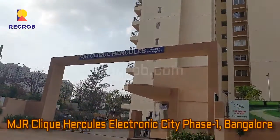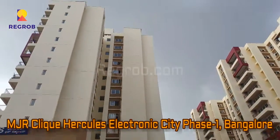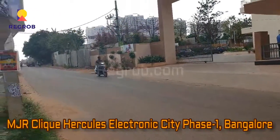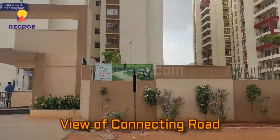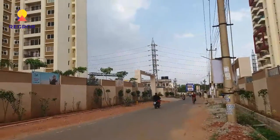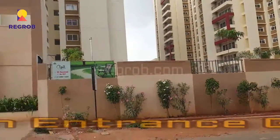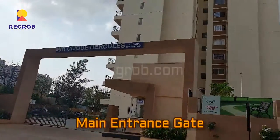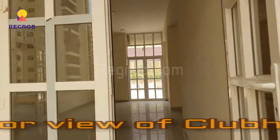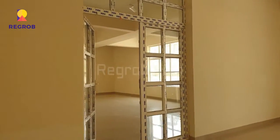Hey guys, I'm from Rigrob.com and today in this video we are at MJR Click Hercules project, which is located in Electronic City Phase 1, Bangalore. Here you can take a view of the main connecting road in front of the project, and this is the main entrance gate.